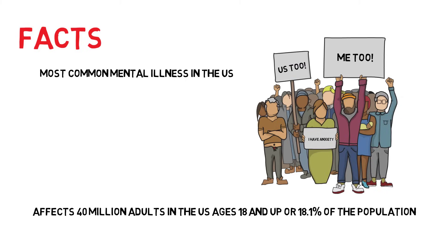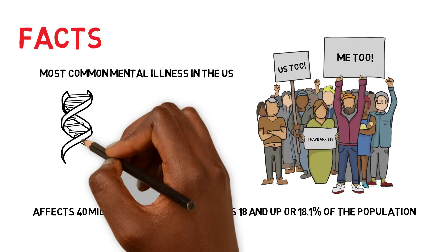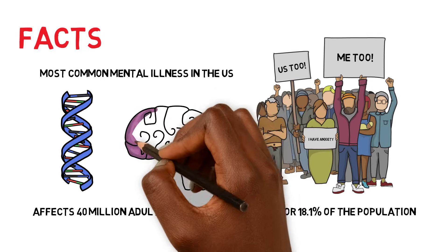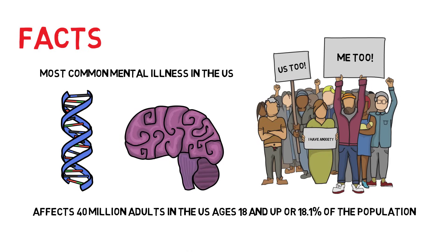Anxiety disorders develop from a complex set of risk factors, including genetics, brain chemistry, personality, and life events. Here's what you can do to stay calm in your days leading up to and during your exams.